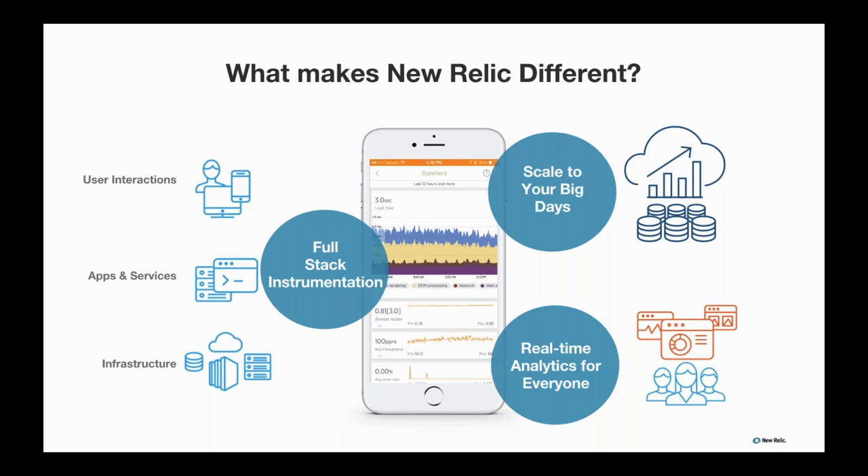Finally, what makes us different is real-time analytics for everyone. According to Gartner, the average APM deployment has 2.3 users. But with our focus on ease of use and analytics for everyone, customers like Adobe, GE, and UseCorp have hundreds of users within their companies using New Relic every day.